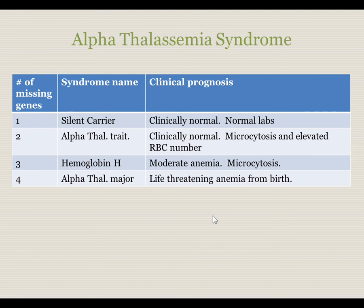Alpha thalassemia syndrome varies in intensity depending on the number of missing or dysfunctional alleles in the individual patient. One abnormal gene results in a condition called silent carrier — these patients are clinically normal and have normal labs. Two missing genes results in alpha thalassemia trait, where the patient is clinically normal but has microcytosis, an elevated red blood cell number, and may have mild anemia. Missing three genes results in hemoglobin H disease, with moderate anemia and persistent microcytosis throughout life, and some patients may be transfusion dependent. All four genes missing results in alpha thalassemia major, a very severe, life-threatening anemia from birth.